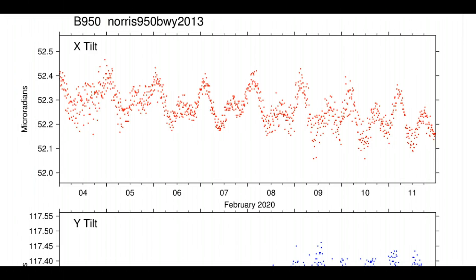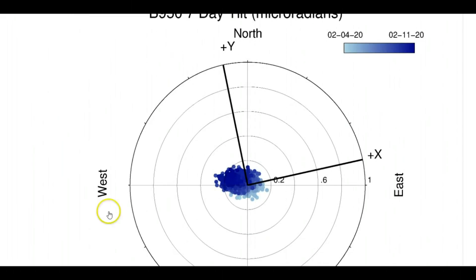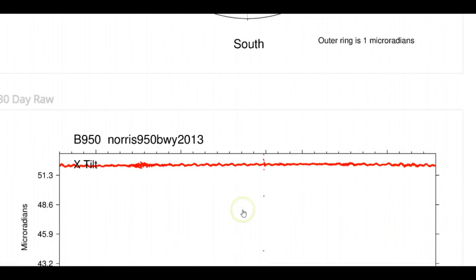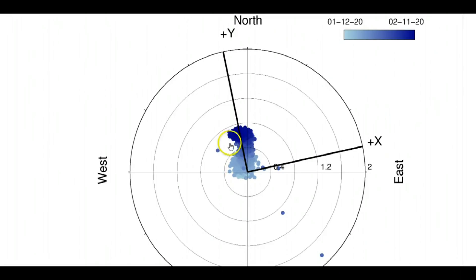Another borehole at Norris Junction — Borehole 950 — for the last seven days. I was telling you how it's just basically trending straight up. If we go down to the last 30 days, even though it's trending straight up, we still have a slight traveling going east under the ground. And we have an image of Yellowstone Lake — yeah, it looks like it's snowing.